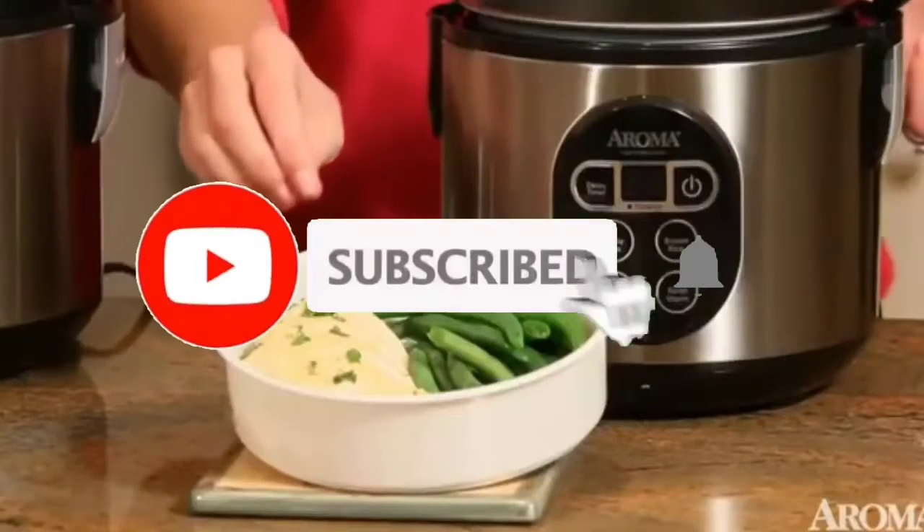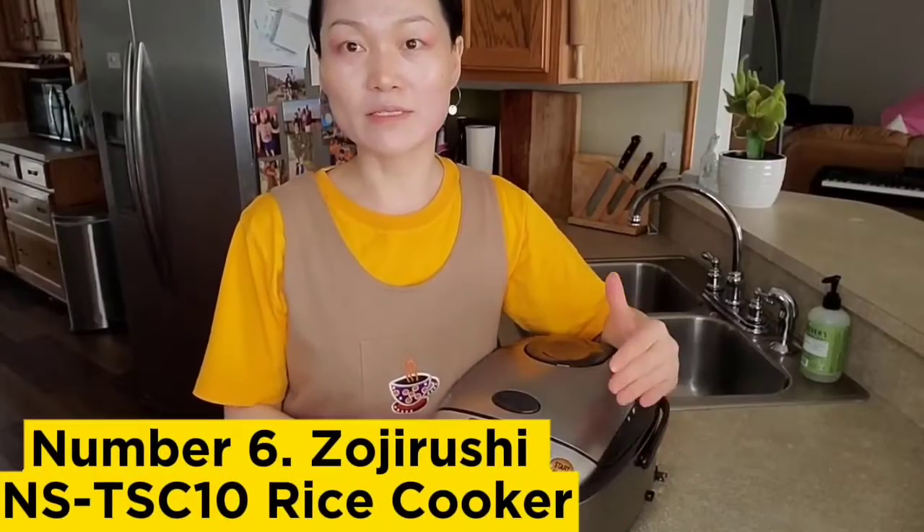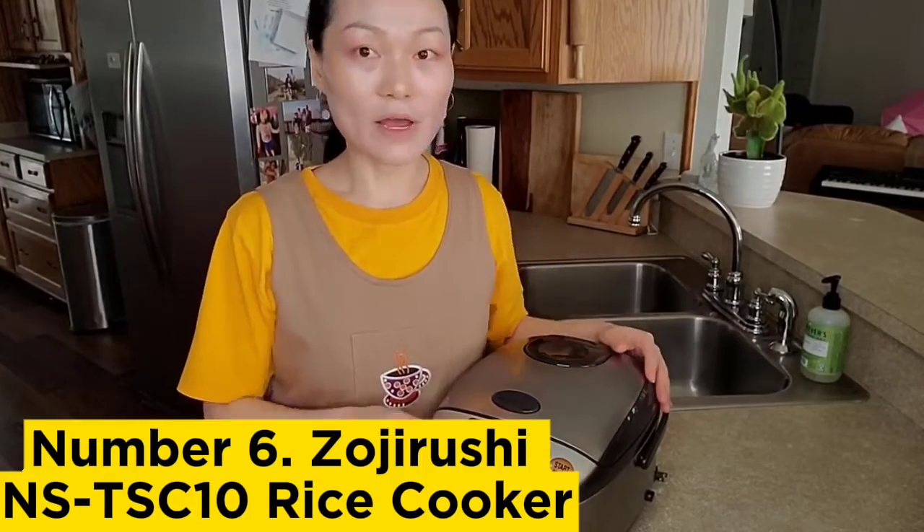Like, comment, share this video, and subscribe to our channel. Thank you. Number 6: Zojirushi NSTSC 10 Rice Cooker.